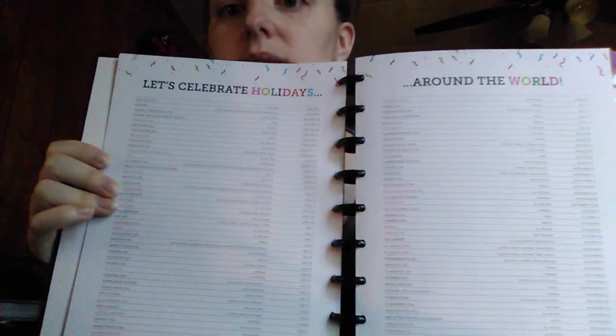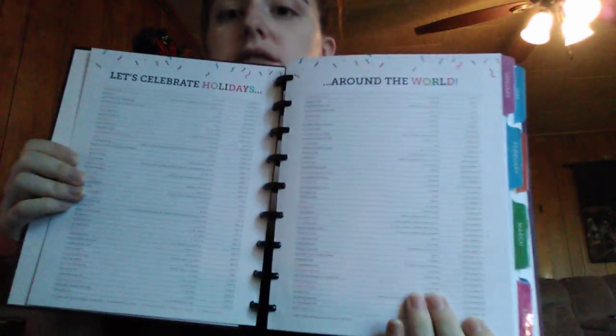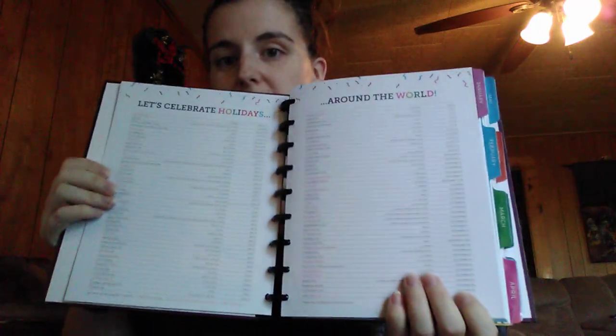There's a 'Let's Celebrate Holidays Around the World' section — they give you literally every holiday around the world and what day it's on. You get two pages of that, which I really like. Let me turn on a light — it's still early in the morning so my lighting's kind of off. Sorry if it's a little annoying in the background, but hopefully that helps a little bit.